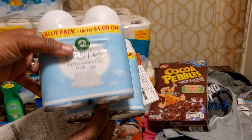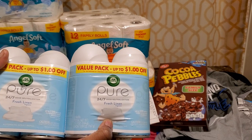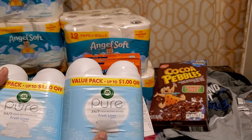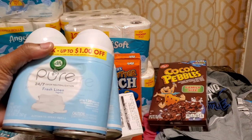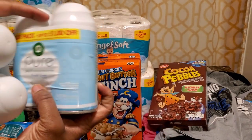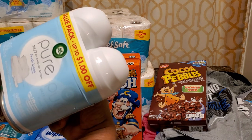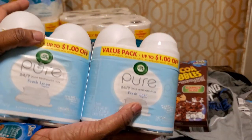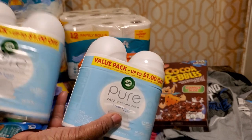Now this was one of my other great deals — these were eight dollars down to four dollars, and then I used the buy-one-get-one-free coupon, so I paid two bucks for both. These are on the end caps and supposedly have a value pack up to a dollar off somewhere on the package. I went and dug that coupon out because I knew I'd get one free with it — so this was a great deal.